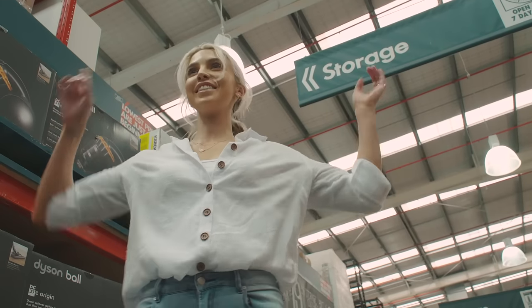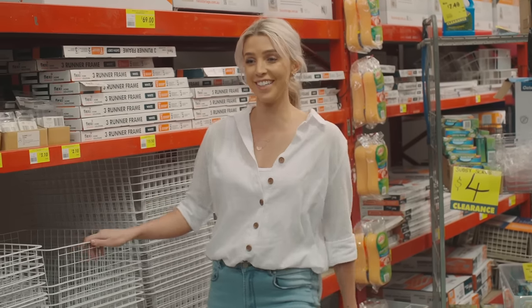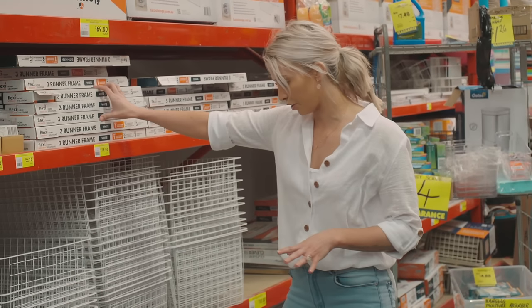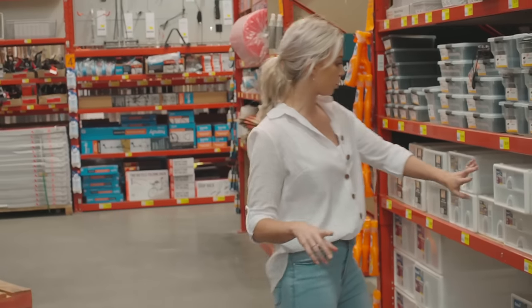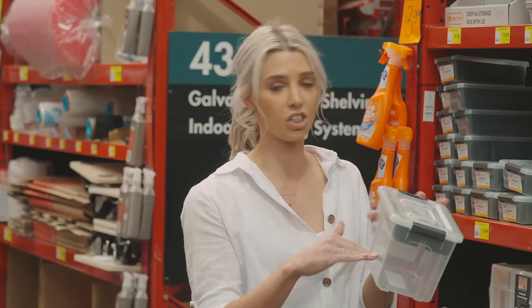My favourite section! This section is going to change your life. Here are all the amazing baskets we're going to be using in the wardrobe. We've got the runner frames over here — you can really mix and match it to make it suit you and what you own. Over here we have some really good drawers. They have different layers so you can have different sections for different stuff.